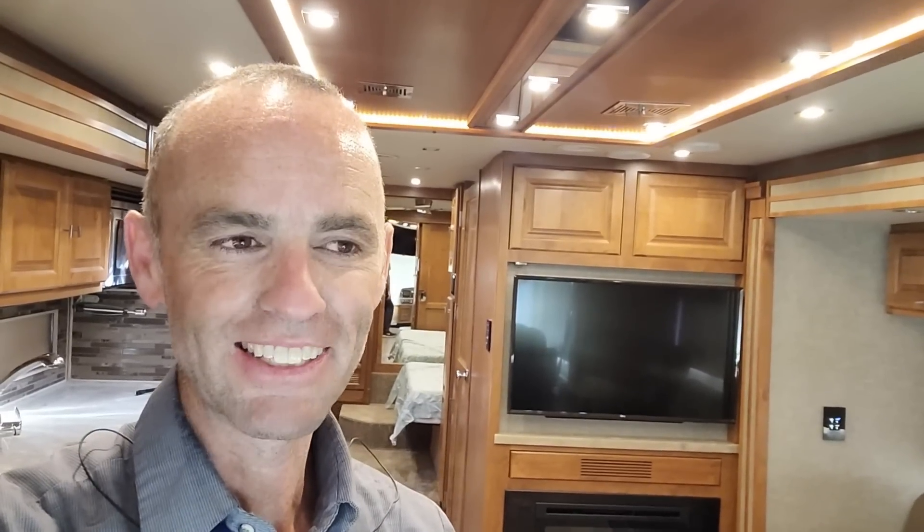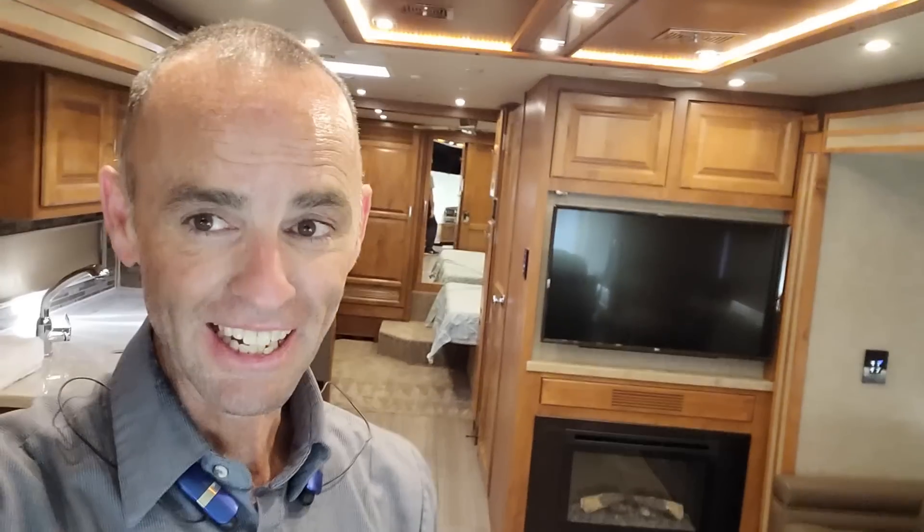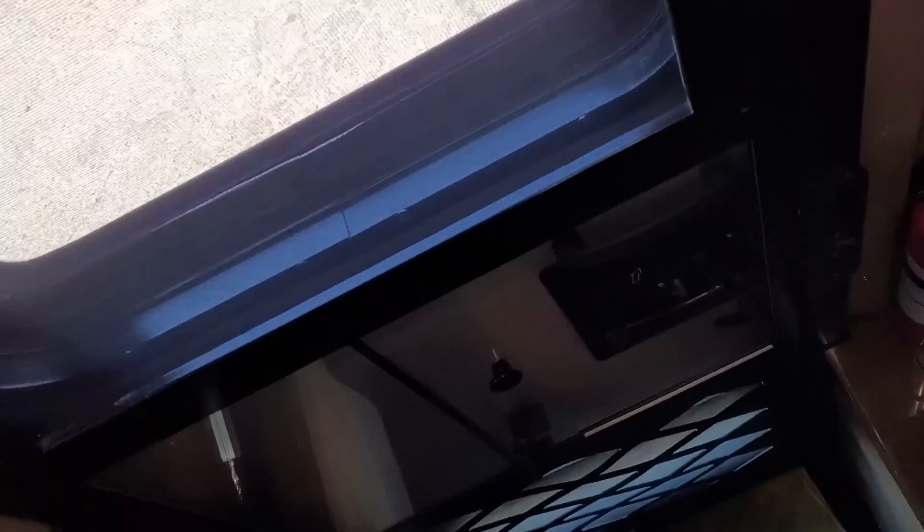If you guys followed along I really appreciate you going through this walkthrough with me. We'll go ahead and continue on the outside. That being said, this is a beautiful coach — I'm pretty jealous of it. Let's go outside. With the inside done, let's go ahead and take a look at the outside.